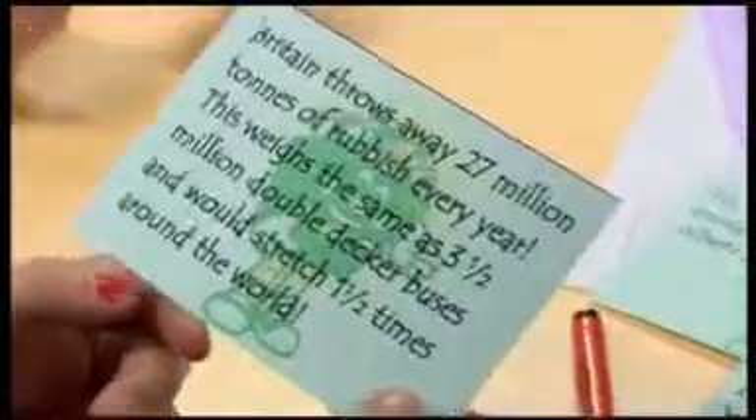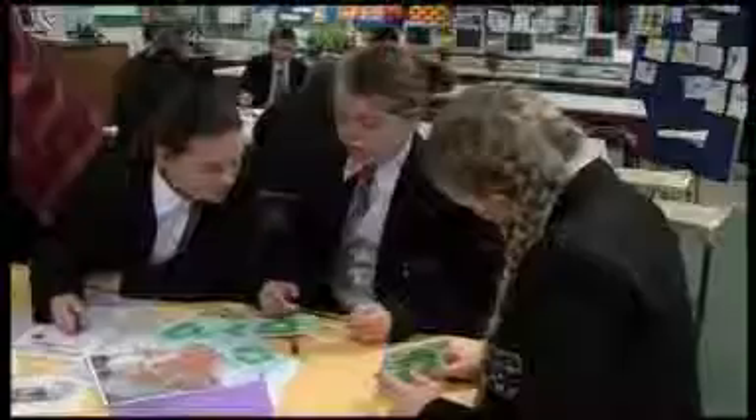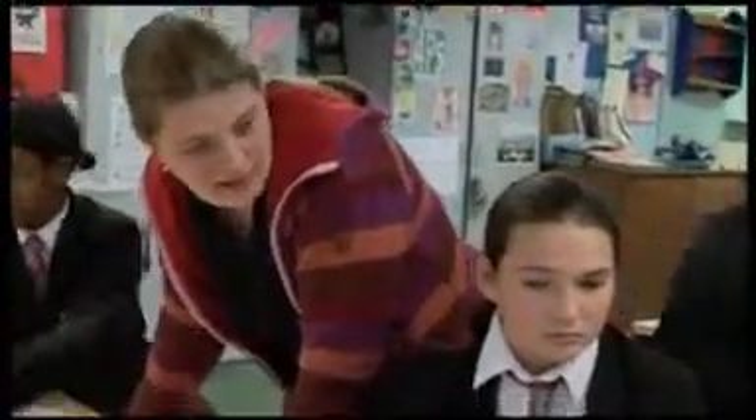Britain throws away 27 million tonnes of rubbish every year. This is the same as three and a half million double-decker buses and would stretch one and a half times around the world. Did you think we threw away that much stuff? Some people recycle it mostly. From that fact, do you think a lot of people are recycling? No. So that's why we've got a need to learn about it — you could go away and teach your parents now.